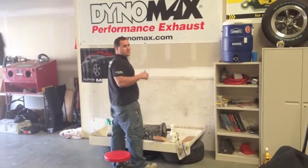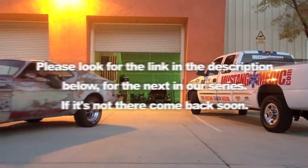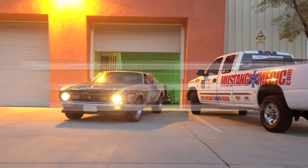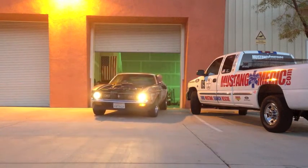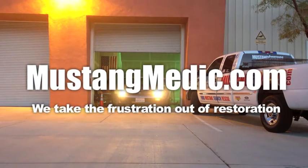Next video, I'm gonna show you something. Alright, go into the next video. Please look for the link in the description below for the next in our series. If it's not there, come back soon. MustangMedic.com — we take the frustration out of restoration.